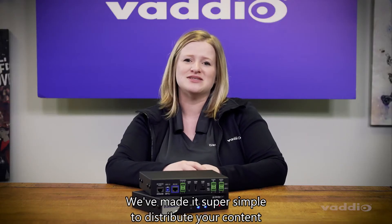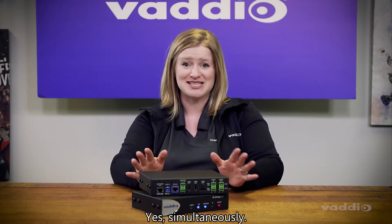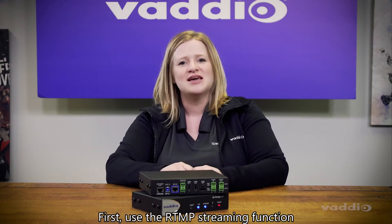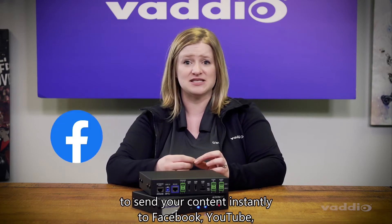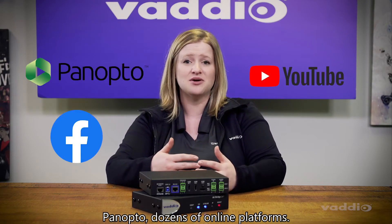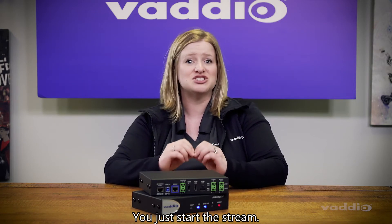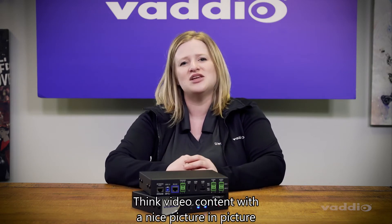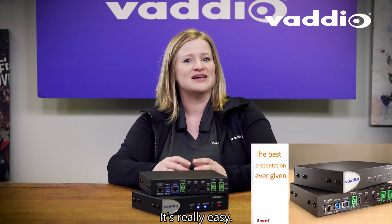We've made it super simple to distribute your content to three places at once — yes, simultaneously. First, use the RTMP streaming function to send your content instantly to Facebook, YouTube, Panopto, or dozens of online platforms. No software required — you just start the stream. Think video content with a nice picture-in-picture and a school logo in the corner. It's really easy.